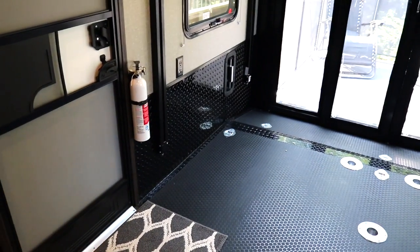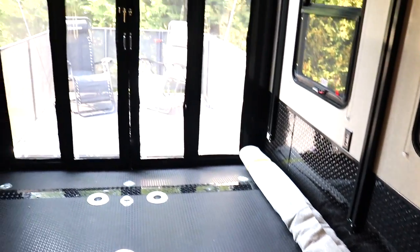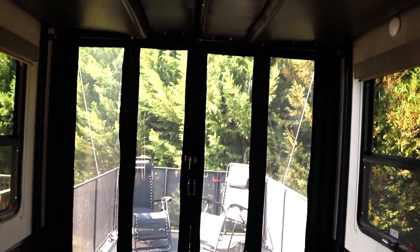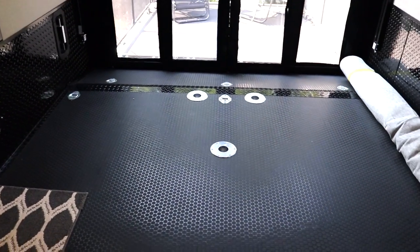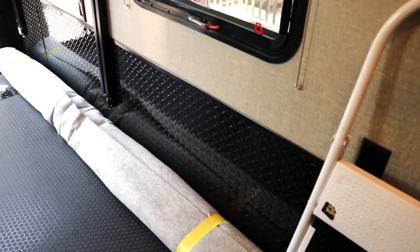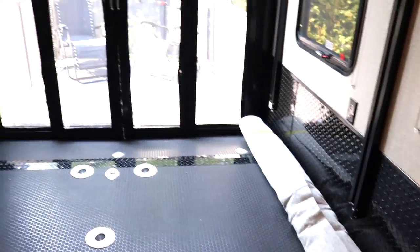Now you see all the room you have to bring your motorcycles, kayaks, side-by-sides, whatever you've got — any toys you want, just about, you can bring. And that right there is a roll of carpet that you can put back here to make it look more like a bedroom versus a garage.